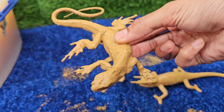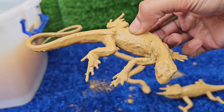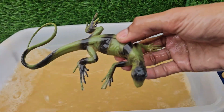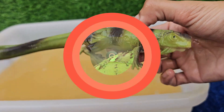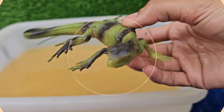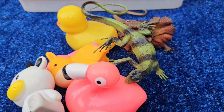Iguanas are strong swimmers and often live near water. They can hold their breath underwater for up to 28 minutes to evade predators. Most iguanas are primarily herbivores, feeding on leaves, flowers, and fruits. Their sharp, serrated teeth and powerful jaws help them shear through tough vegetation.